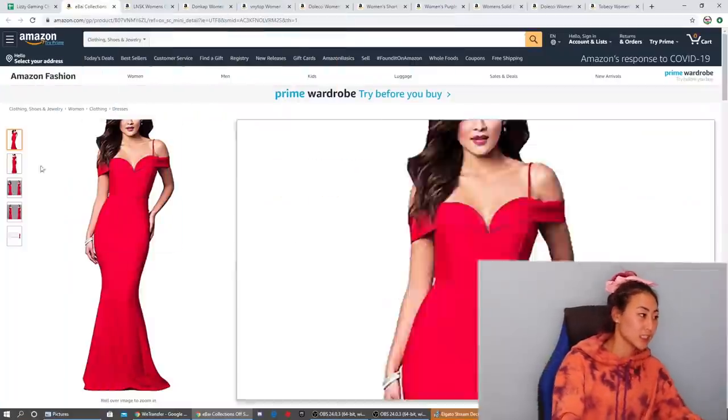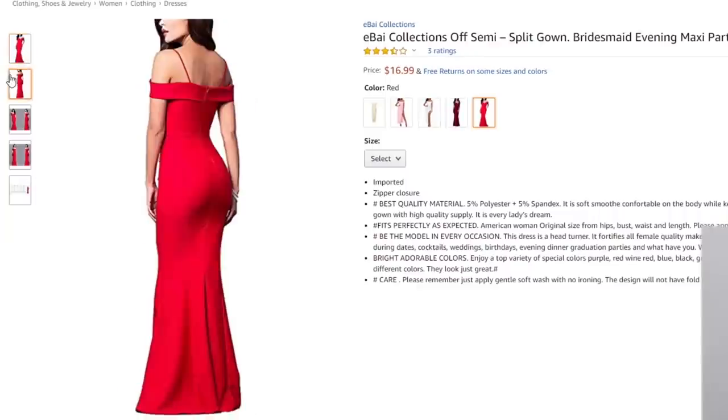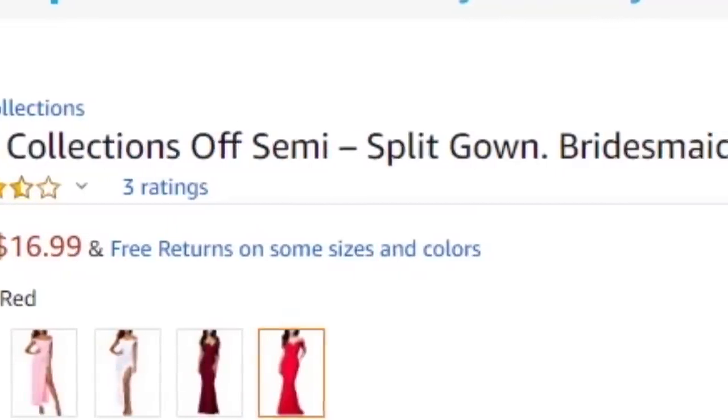What's up guys, welcome back! Today we're going to be ordering and reviewing prom dresses that you could buy off Amazon. The best thing about these prom dresses is that they're all under $20, so we're gonna see if any of them are actually any good. Let's get started.